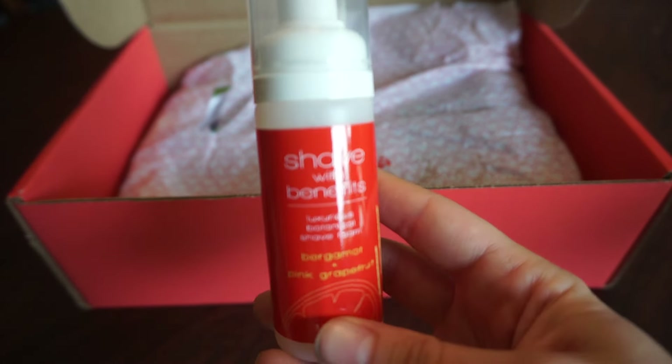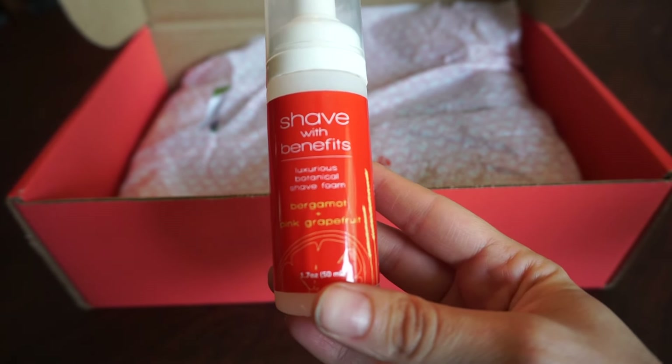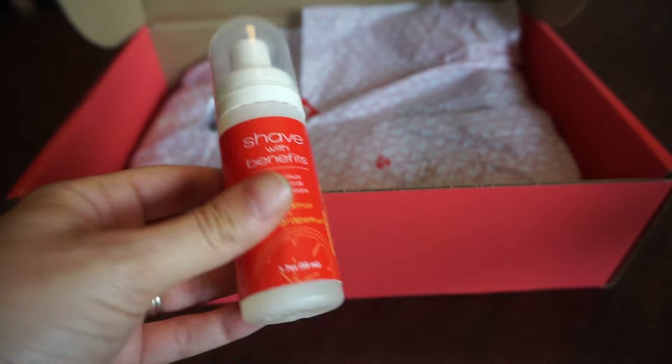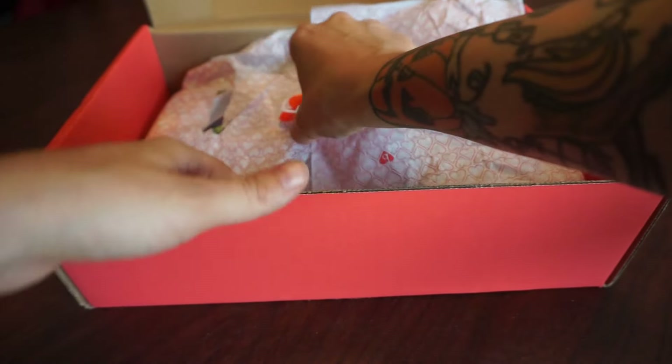It looks like the mommy product, which I thought I asked not to get one. It is Shave with Benefits Luxurious Botanical Shave Foam with Bergamot and Pink Grapefruit. I mean, it'll get used eventually. But, I really asked for not any mommy products, I thought.